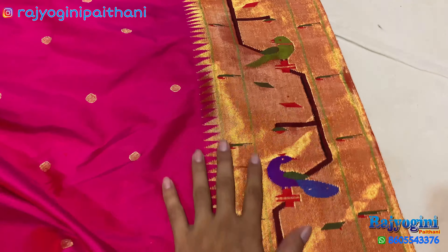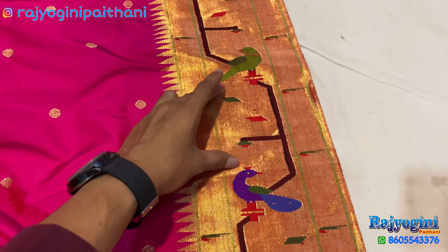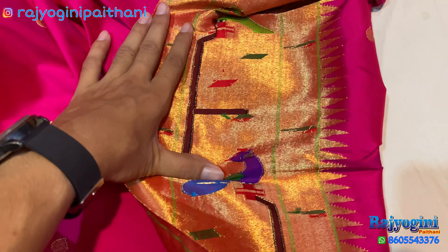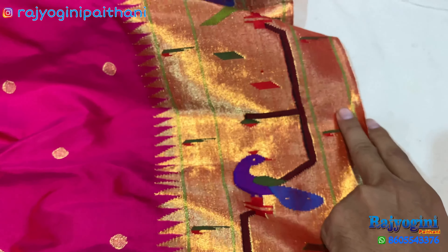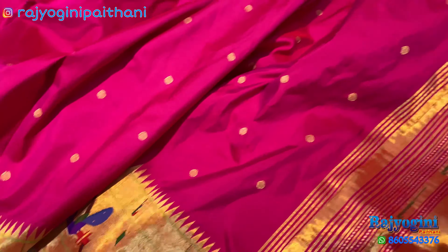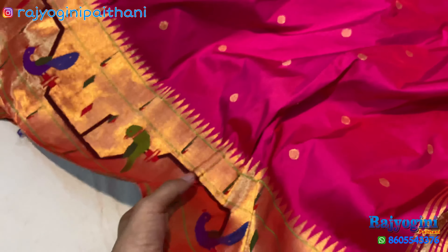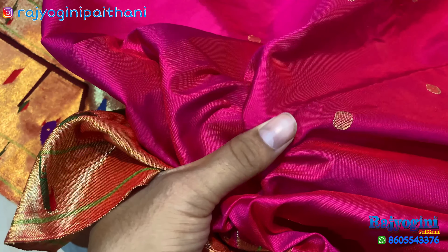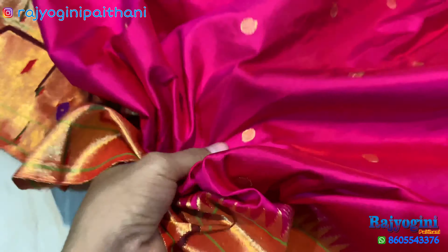You can see the finishing of the saree in the video — both back side and front side have very good finishing. This is totally pure silk handloom. You can also see the gold coin detail put on the top.